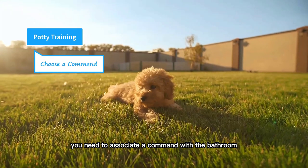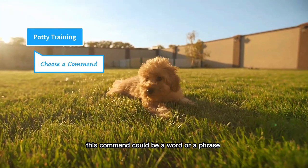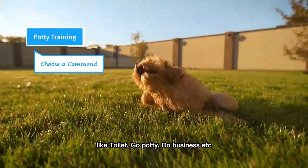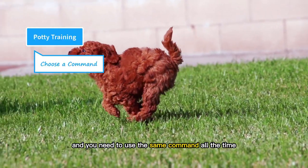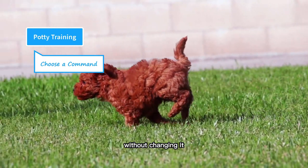You need to associate a command with the bathroom. This command could be a word or phrase like "toilet," "go potty," "do business," etc. The command should be a unique word, and you need to use the same command all the time without changing it.